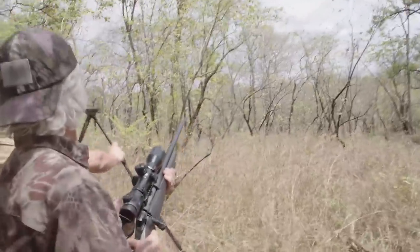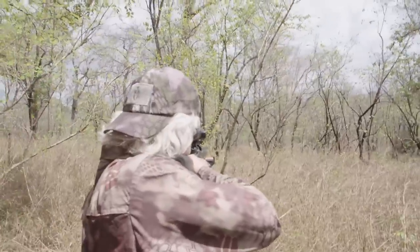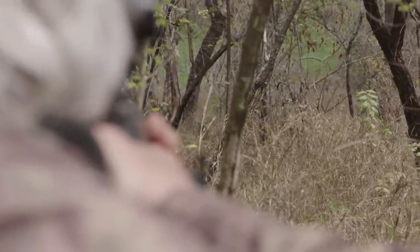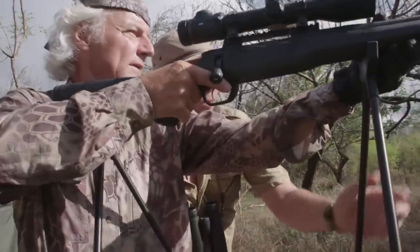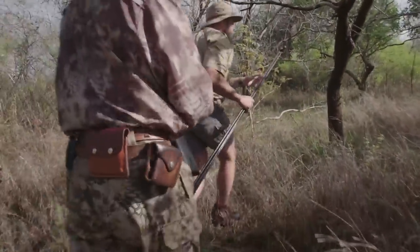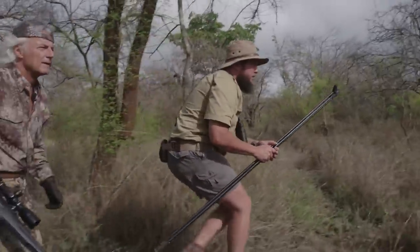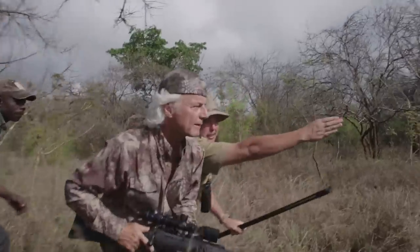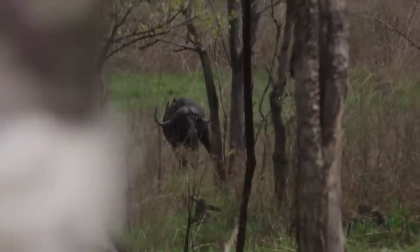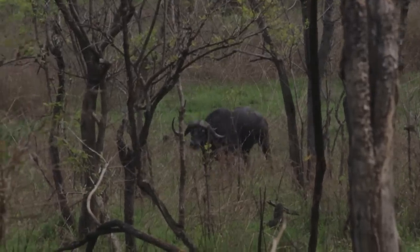Dangerous game, up close and personal, is a whole different scenario that requires the utmost confidence in your rifle. Confidence that target acquisition is natural, offhand shooting is enhanced with perfect balance in the rifle, recoil has been reduced so that the rifle is manageable for any shooter, and confidence that the action on your rifle is smooth and dependable — especially if and when things get a little dicey. And that can happen with Cape Buffalo.